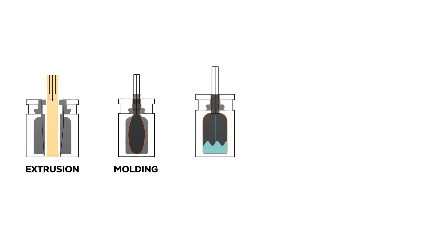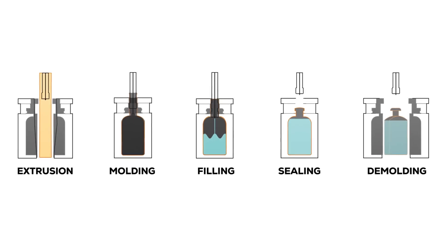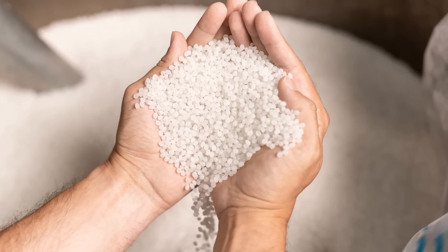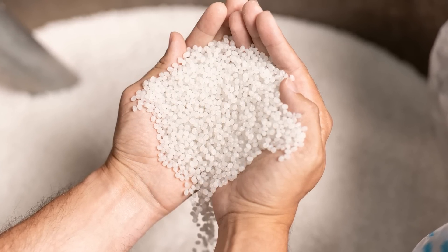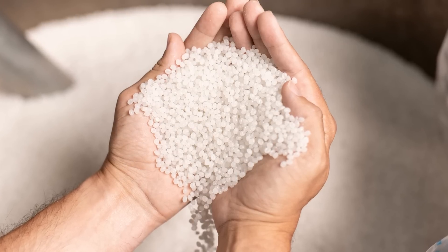A final inspection is then performed, with the finished product being aseptically filled in a sterile container that is ready to be packaged and shipped. The pharmaceutical grade resins most often used in BFS are either low-density polyethylene or polypropylene for products that require terminal sterilization.